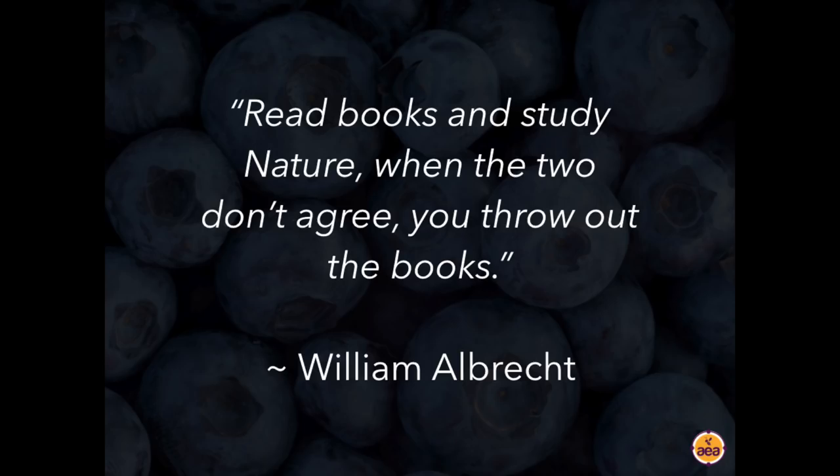I love this comment from William Albrecht: "Read books and study nature. And when the two of them don't agree, you throw out the books." I believe we should do the same thing with laboratory reports. If we were constantly getting laboratory reports that weren't correlating with what we were actually seeing in the field, we ditched them and moved to sap analysis. We've been using sap analysis since 2011, conducting tens of thousands of samples per year, and have developed a pretty extensive database with some very interesting nutrient correlations.